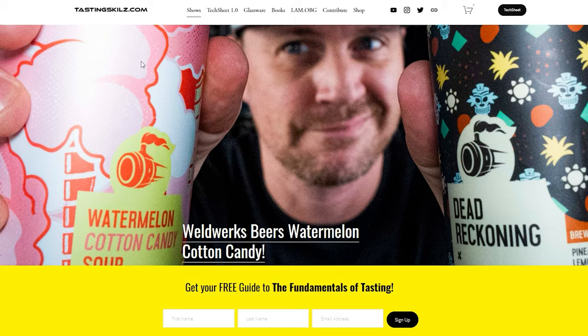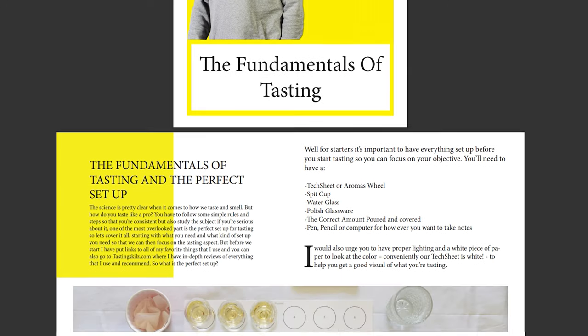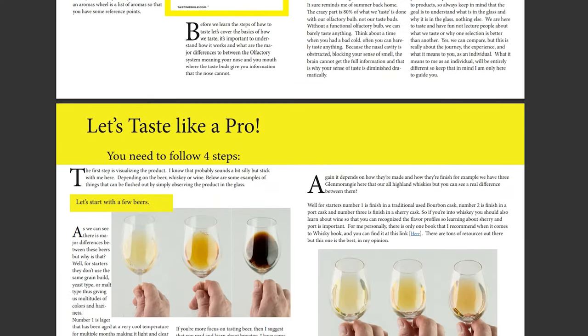What's up everyone, I'm OBG for tastingskills.com. Today I have Pizza Port Brewery — this brewery is north of San Diego and established since 1987, and it really represents what Southern California is. I was able to acquire five of these beers, but before we get into this, just remember if you want to get my free guide on the fundamentals of tasting, head over to tastingskills.com, put your name and email into the magical yellow box and I will give you my 17-page guide to the fundamentals of tasting.